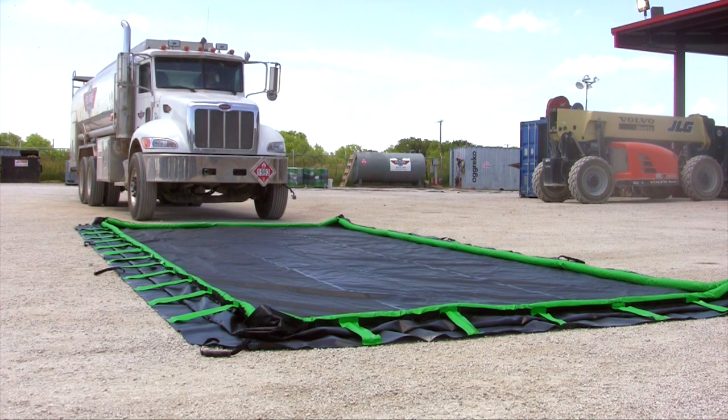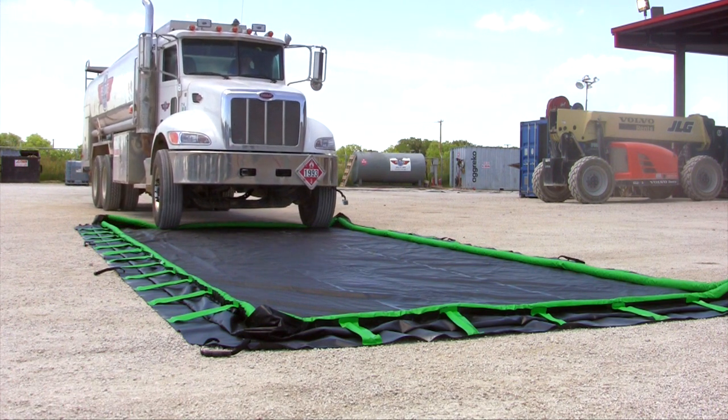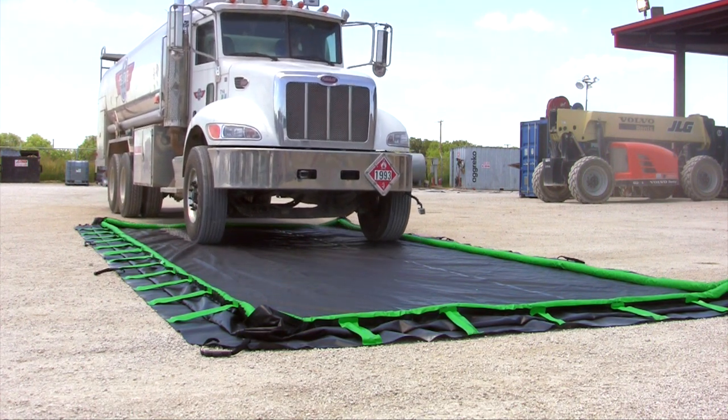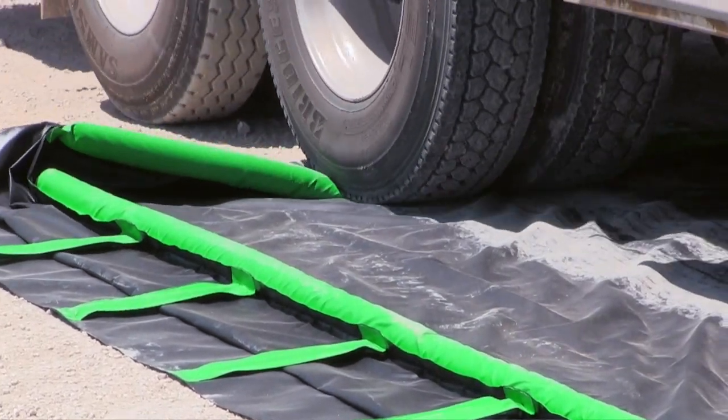The Ultra Containment Berm Rapid Rise model provides the security of an effective spill containment berm and the convenience of an almost completely flat sidewall. Use this model for quick and easy spill containment for drums, IBCs, pump trucks, and other vehicles.